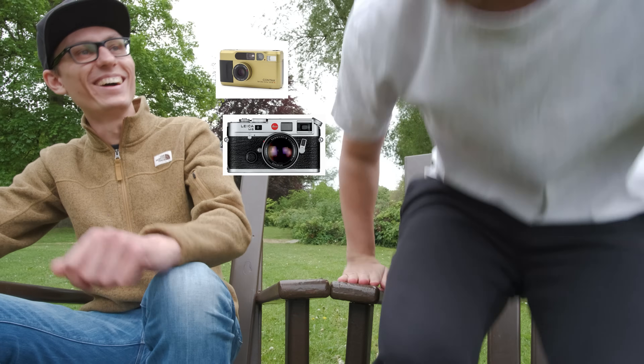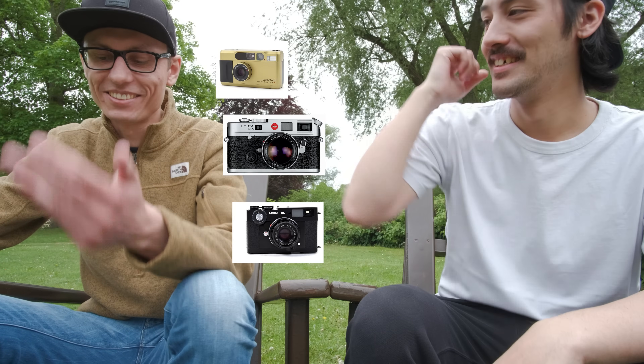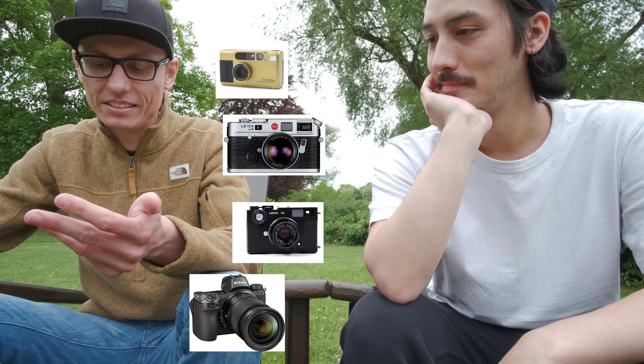How many cameras do you own right now? A Contax T2, Leica M6 — see you in half an hour — Leica CL, Nikon Z6, and some other stuff. Also a Nikon 35 Ti. The better question is: what are you about to buy in the next weeks? I am really, really satisfied right now.